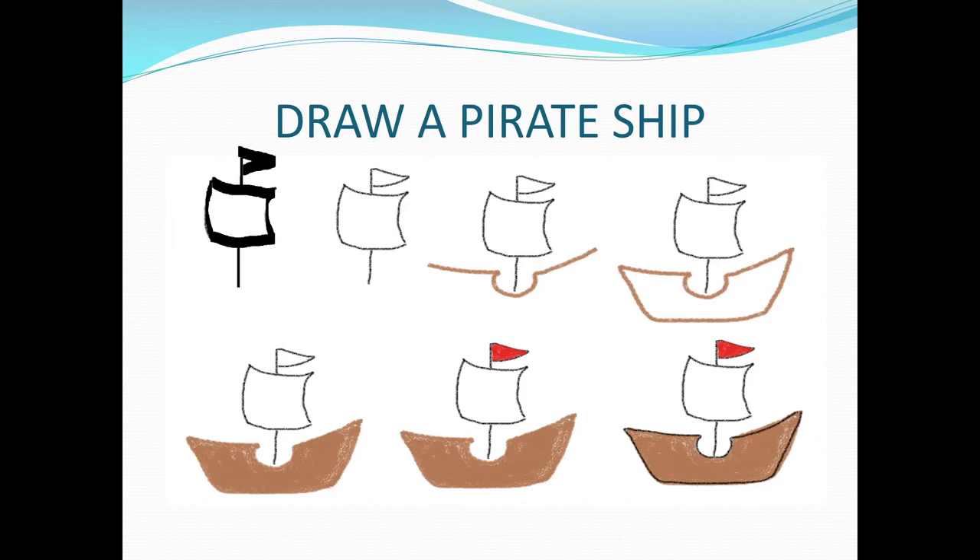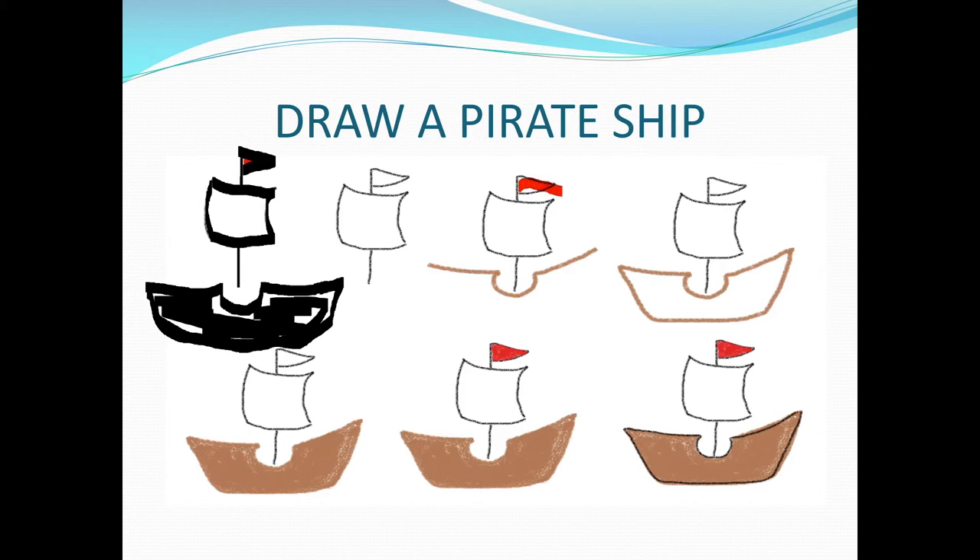The next step is drawing — and you might want to change your color here — the top of the ship. Then we have to get the bottom of the ship as well. You can color that in, changing your crayons to brown. Color in the parts and if you want, you can draw a little outline around it to show it off a little bit more.